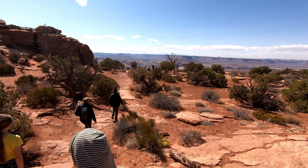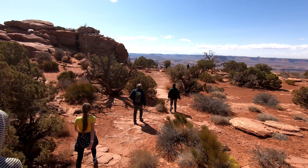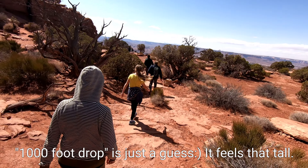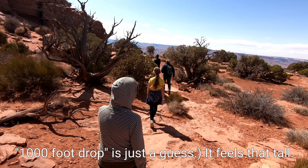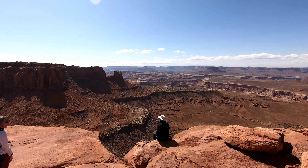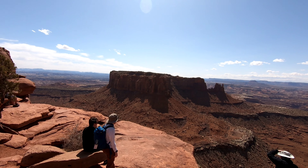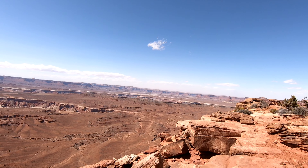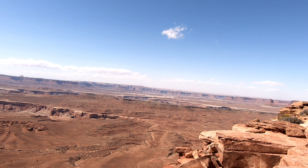If you wanted to dangle your feet over a thousand-foot drop with no safety restraints, this is your chance. This is the place to do it. Should you do it? Probably not. Interesting hesitation, though. Don't let aircraft pull this off.